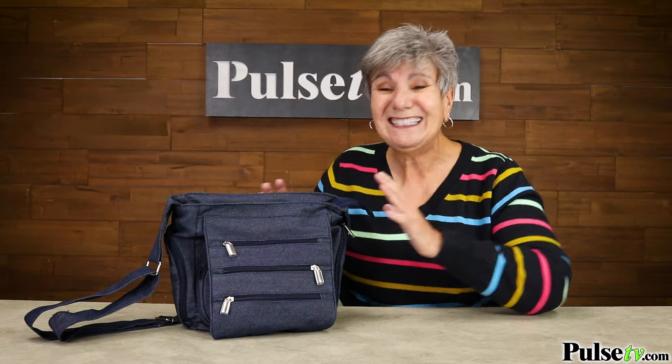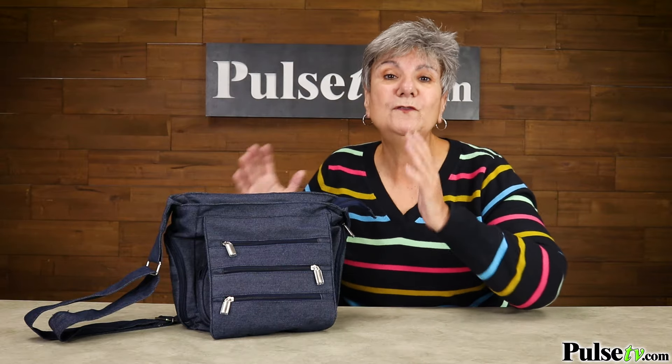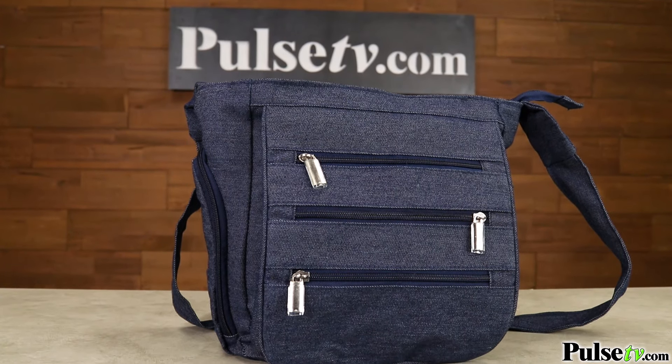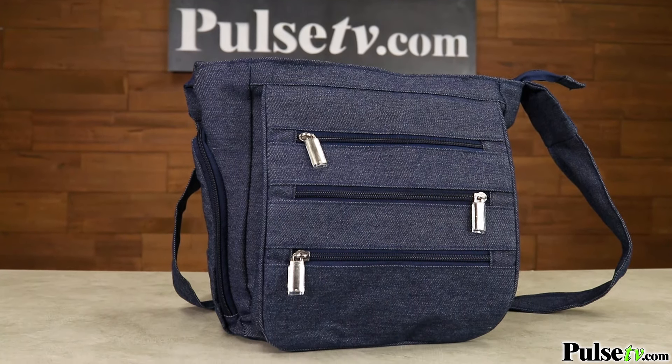This is a great bag because it's got over 12 different pockets, so it's going to keep you organized, and of those pockets, 10 are zippered, so we're talking really secure too.